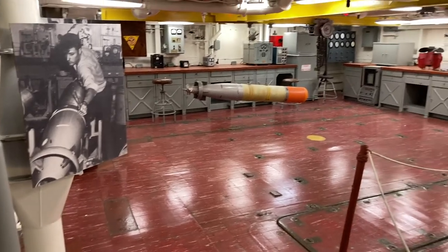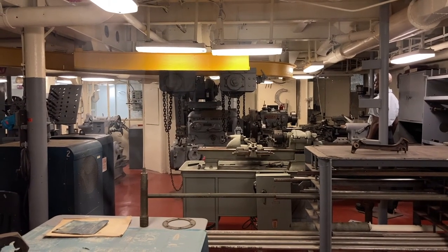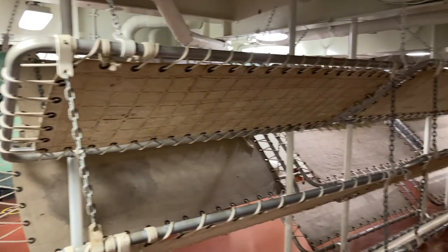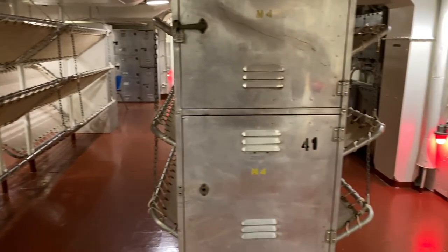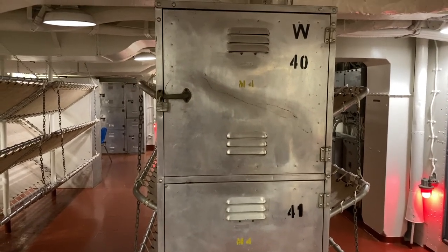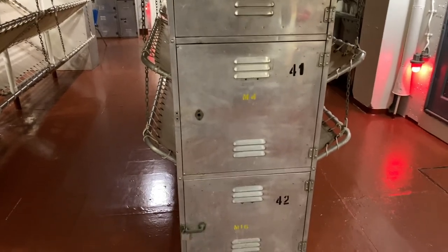Now let's look below decks. During World War II, torpedoes would have been serviced and armed here. This is the machine shop, where if something breaks, they either repair it or make a new one. This is the typical berthing space for enlisted men. These racks would have had a six-inch foam mattress. In the heat of this non-air-conditioned space, the mattress would have absorbed your sweat, and a shipmate could help you squeeze it dry. All your clothes were stored in this locker.